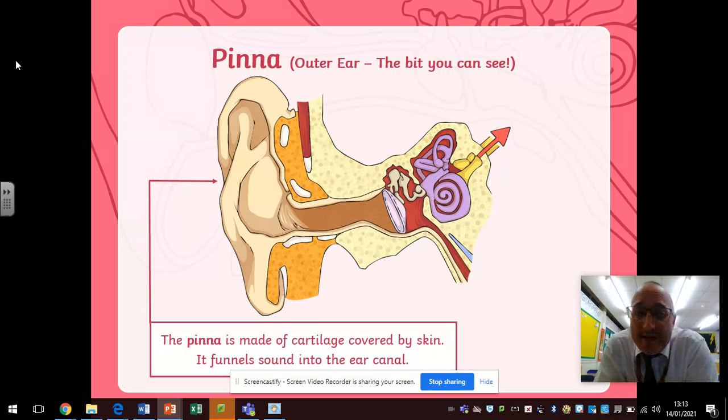So the pinna — this is your outer ear. This is the bit that you can move around that's on the outside of your head. The pinna is made up of a substance called cartilage and it's covered by skin. Its job is to funnel sound into the ear canal. Sound waves coming from the source hit the pinna, which focuses those sounds and channels them inside the ear.